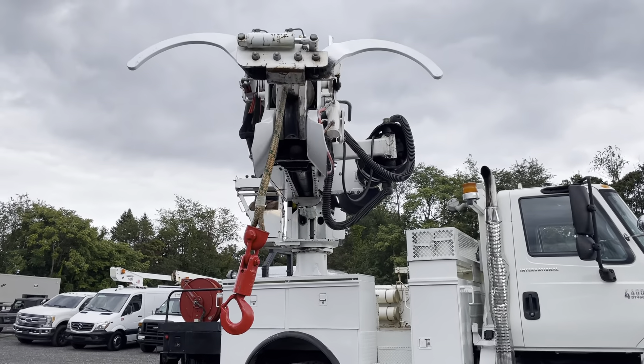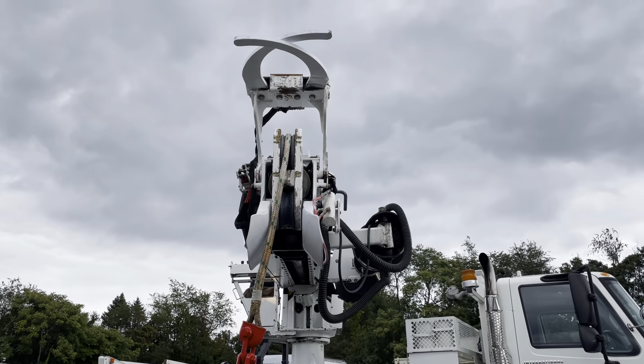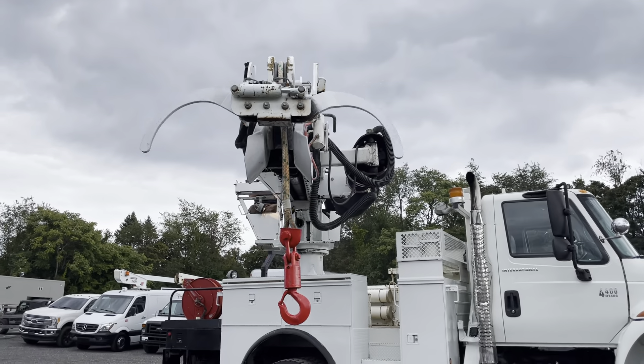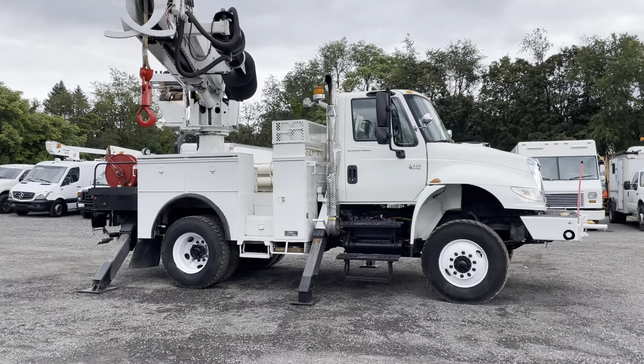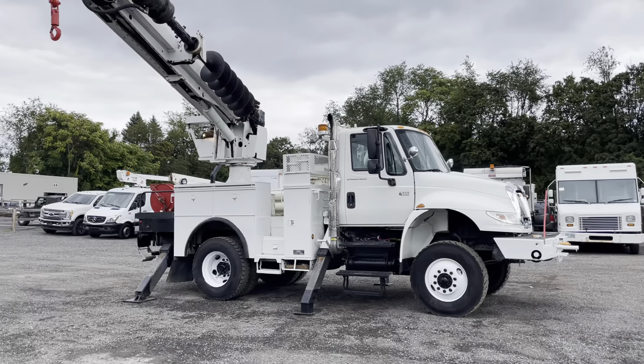You can see our pole grab there — tilts, slides in, does everything you need to do. Effortless. This truck is ready to go to work, does everything it's supposed to do, just like any other digger derrick would.